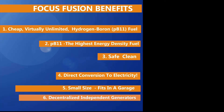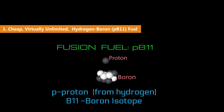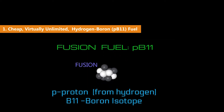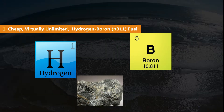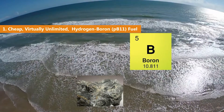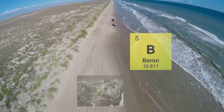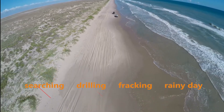So, what are some benefits of Focus Fusion? Let's look at them one by one. First, PB11 stands for hydrogen-boron, where P is a hydrogen proton. Both hydrogen and boron are found everywhere. Hydrogen comes from water and there is enough boron in sea salt and soil to last for billions of years. It is easily accessible — no searching, no expensive drilling, and no poisonous fracking.